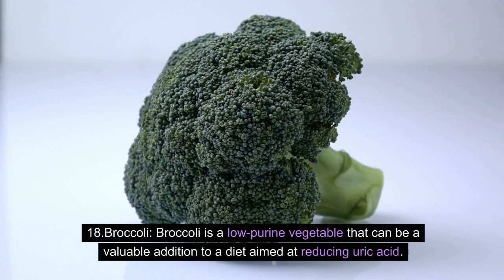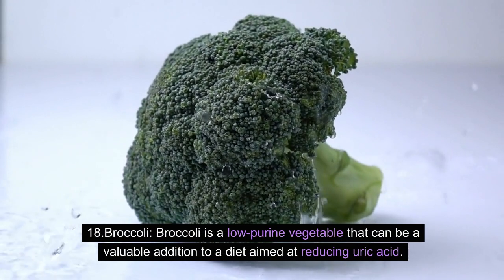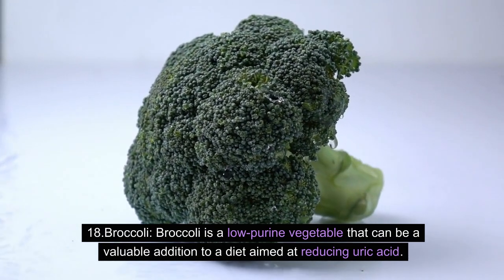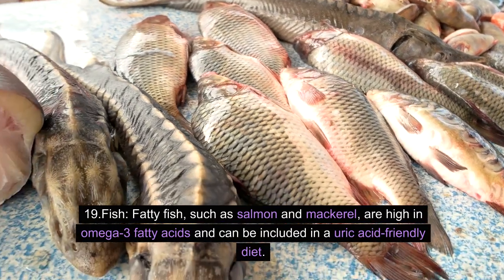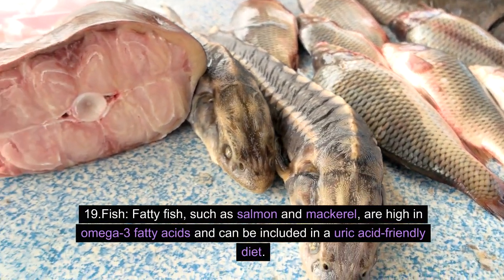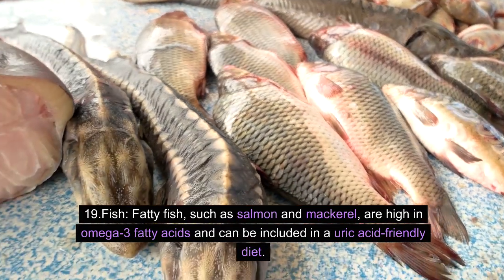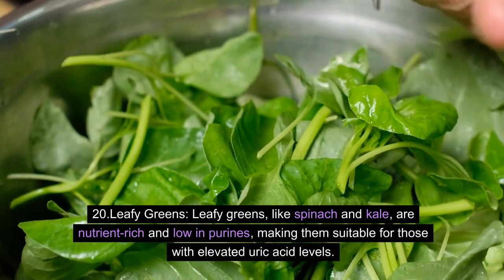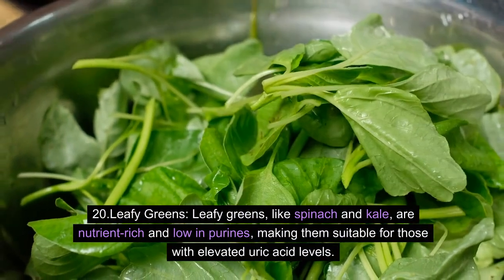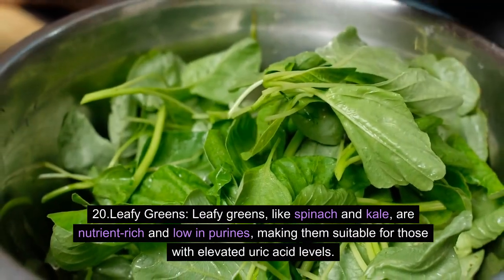18. Broccoli: Broccoli is a low-purine vegetable that can be a valuable addition to a diet aimed at reducing uric acid. 19. Fish: Fatty fish, such as salmon and mackerel, are high in omega-3 fatty acids and can be included in a uric acid-friendly diet. 20. Leafy greens: Leafy greens, like spinach and kale, are nutrient-rich and low in purines, making them suitable for those with elevated uric acid levels.